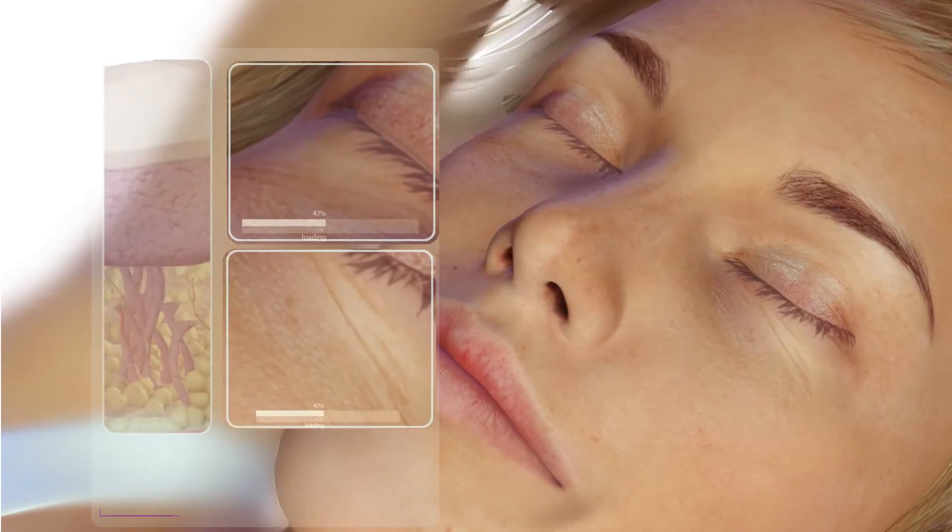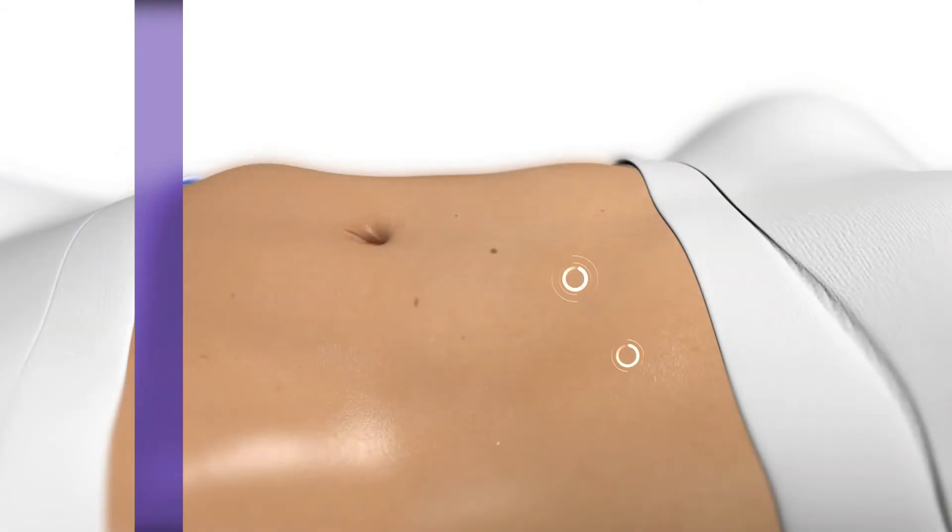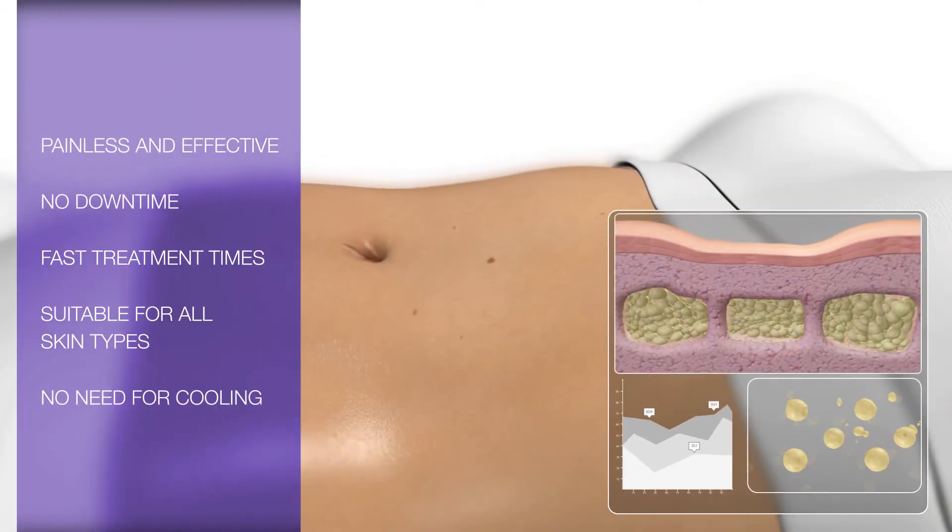3Deep's dermal penetration and unparalleled volumetric heating provides consistently superior results in dermal rejuvenation for the face, and tightening and contouring for the body.